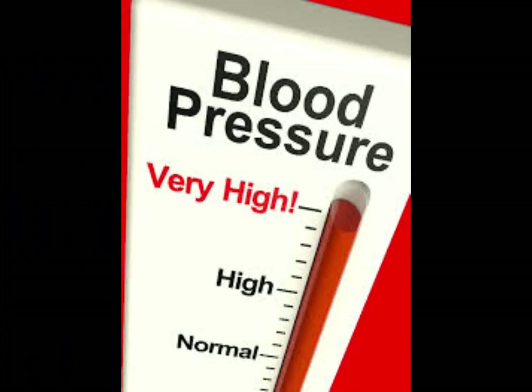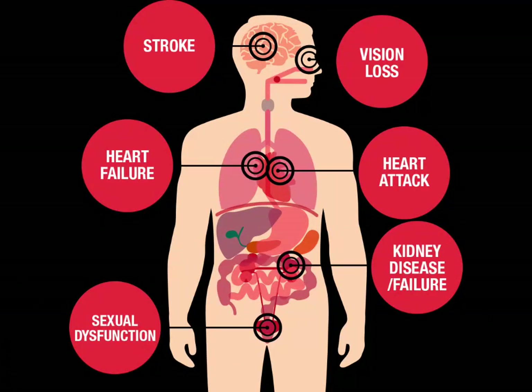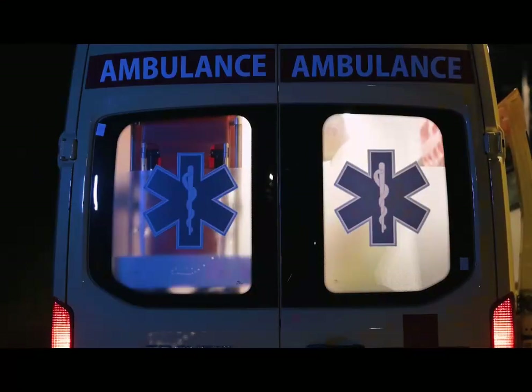Lastly, the most severe stage: hypertensive crisis. If your readings soar above 180/120 mmHg, it's time for immediate medical attention. Don't ignore symptoms like chest pain, shortness of breath, or changes in vision. Dial 911 without delay.